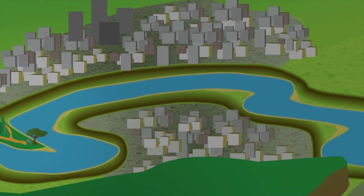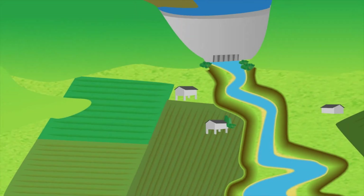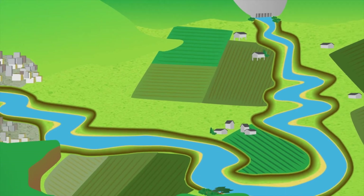In less developed areas, floodproofing individual structures may be most cost-effective. In agricultural areas, flooding in non-crop seasons may be acceptable, and there may be opportunities to work with willing landowners to secure flood easements where farmers are paid to allow their fields to flood during storms or to shift to flood-tolerant crops.